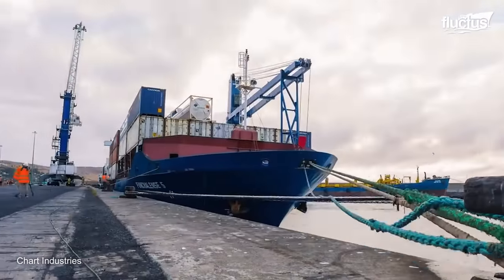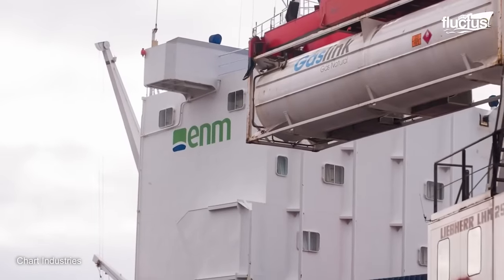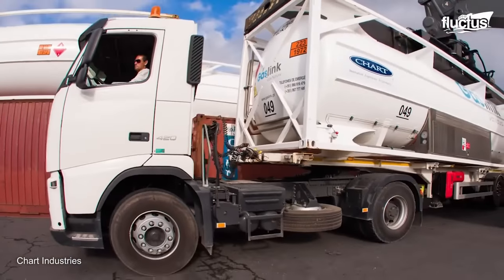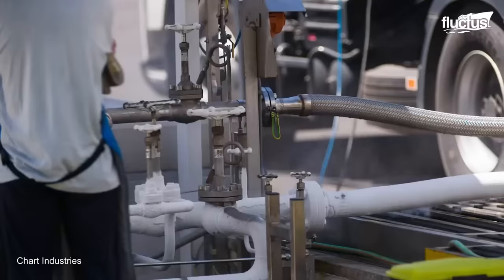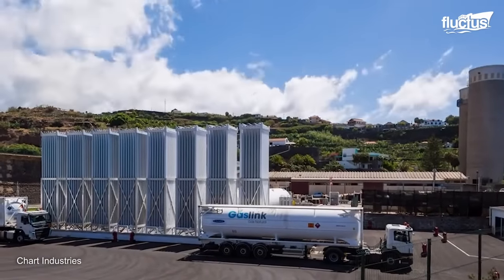Upon arrival at the local port, the containers are unloaded from the vessel and transported by trailers to the region's satellite LNG plant to complete the transfer. LNG is then discharged at the plant and can further be made available for use through the local pipeline system.